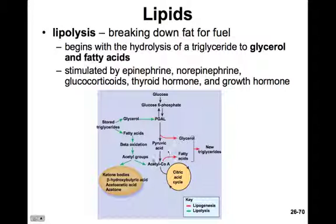Acetyl-CoA is a two-carbon compound. Many acetyl-CoA molecules, if they can't go on through the citric acid cycle, will be converted into chains of fatty acids two carbons at a time.